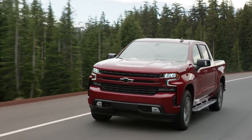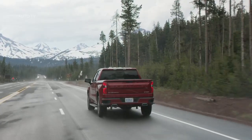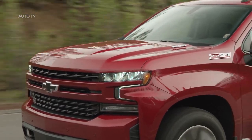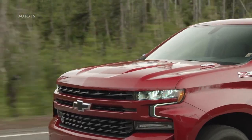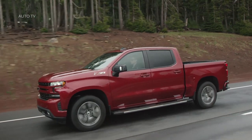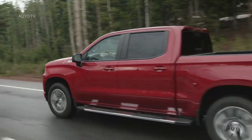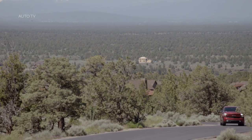The Silverado's 3.0-liter turbodiesel costs $3,890 more than the base turbocharged 2.7-liter four-cylinder, making it an easy upgrade. At the same time, the straight-six costs $2,495 more than the 5.3-liter V8 — again, an easy pill to swallow considering this engine's refinement, power, and likely fuel economy. With Chevy joining Ford and Ram in the diesel race, customers that have spent years begging automakers to build diesel half-tons are now spoiled for choice. Get truck shopping.